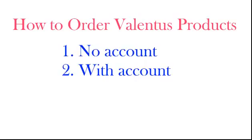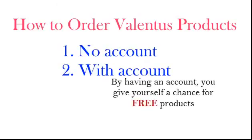There are two ways that you could actually place orders on Valentus. The first one is to place an order without creating an account. Obviously then, there is a second way of placing your order by creating an account and becoming a preferred customer. Being a preferred customer gives you the potential of receiving free products in the future. Terms and conditions apply.